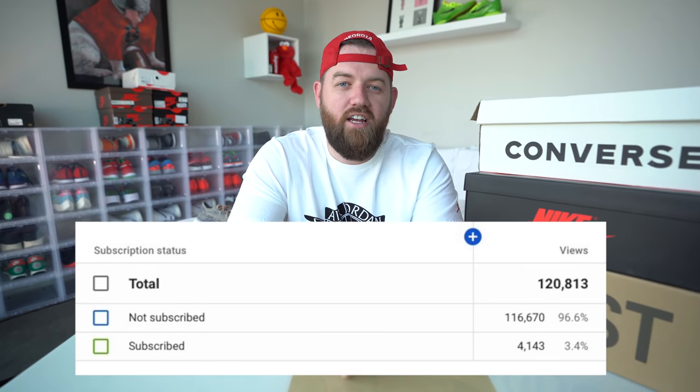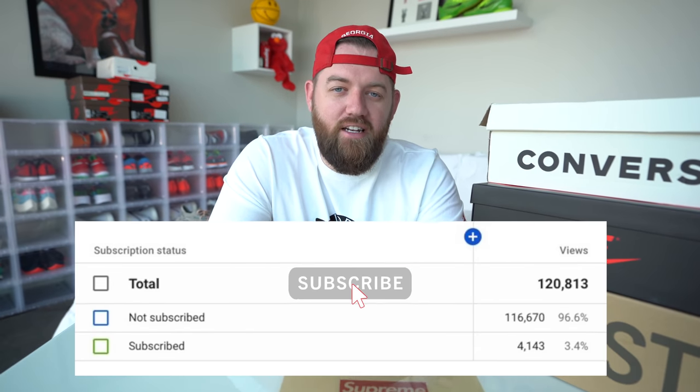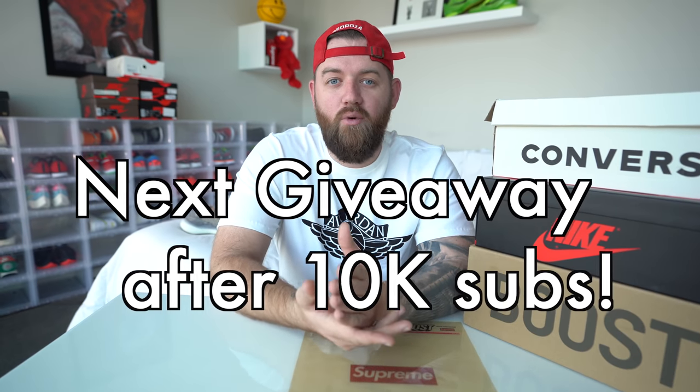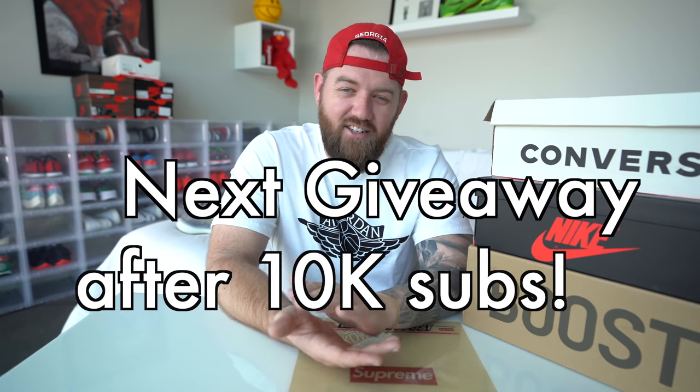We're past 7,000 subscribers now — it's super amazing. I'm going to throw something up on the screen. This is one of my YouTube analytics — basically a way for me to see who's watching my videos and see the engagement with you guys. It looks like over the last month I've had about 120,000 views on my channel and an astounding 96% of you guys are not subscribed. Make sure if you like my videos, go ahead and hit that subscribe button down below. I want to bring you guys some more great content. The next giveaway will be at 10,000 subscribers, so we should be able to hit that easy.